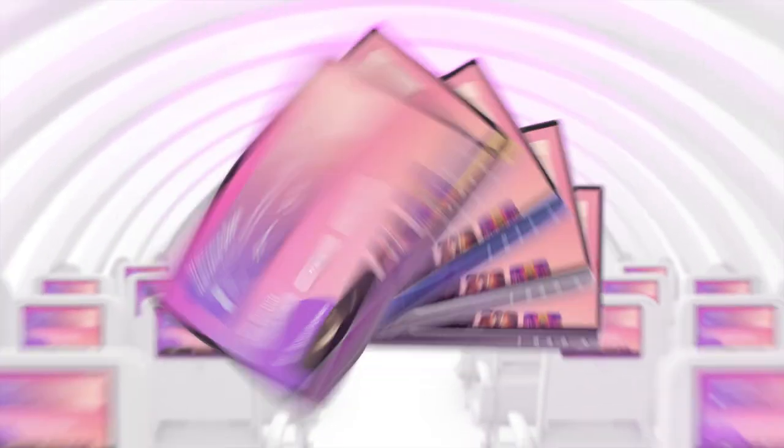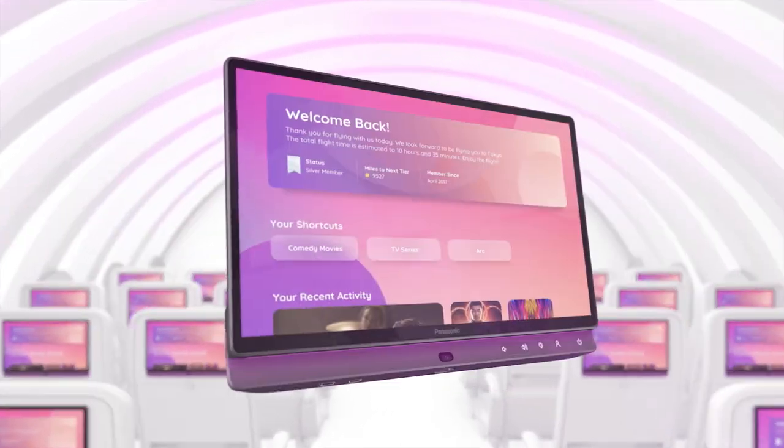Airlines are going to be struck by the elegance of this new system and then surprised at the modularity of it. We've built a system to be modular, something that can grow with the airline. As technology grows, our system can grow. It can evolve and it can be done simplistically with a great focus on cost for the airline through the life of the product.